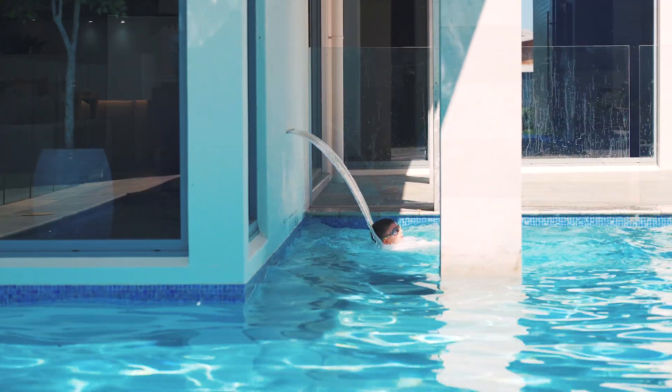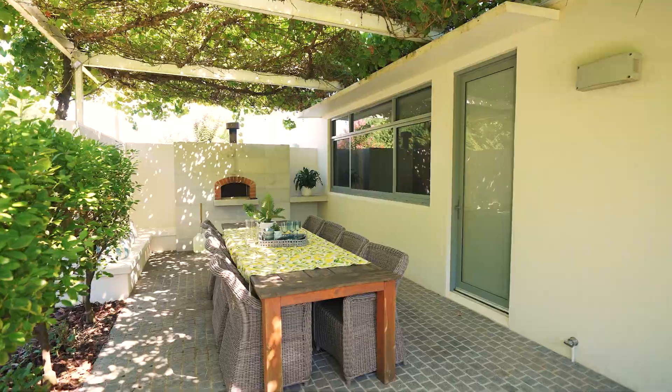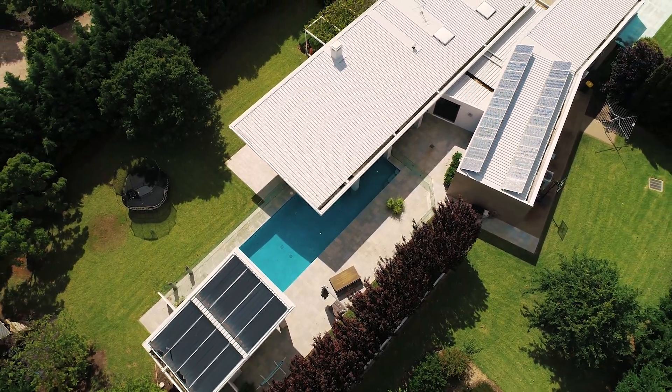Endless hours of leisure are set to happen outside with a pizza oven courtyard, surrounded by immaculate greenery and a solar heated self-cleaning 15 metre pool.